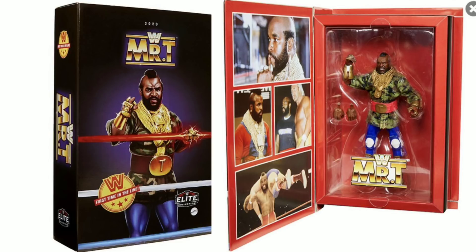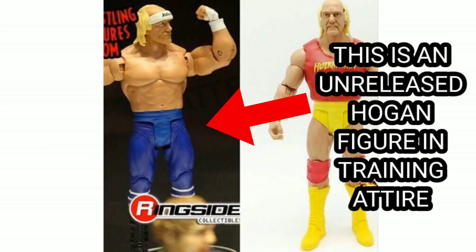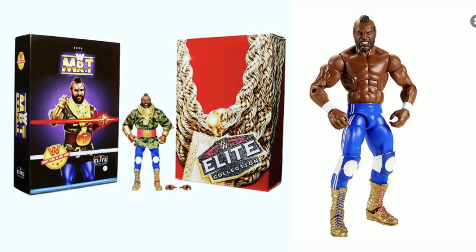We've never had a Mr. T figure before. I've heard rumours that there's a two-pack — a battle pack — on the way of Hogan and Mr. T in their WrestleMania 1 attire, because this figure is not WrestleMania 1 or 2 attire. So if they've got the rights to make Mr. T figures, you'd think they'd do the WrestleMania 1 attire. As exciting as this is, I think it's just the start and there could be more to come.